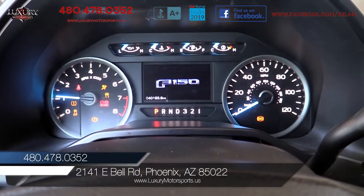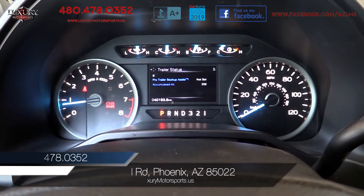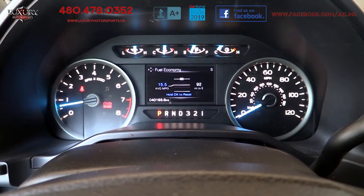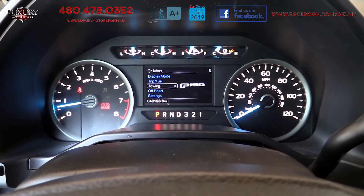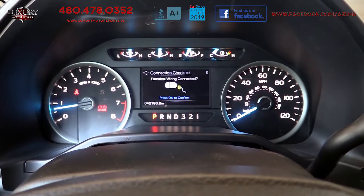We invite you to come and put this versatile and agile 3.5-litre V6 through its paces today. Acceleration is pleasing, steering light, precise, and responsive, and the ride quality is excellent for such a large truck.